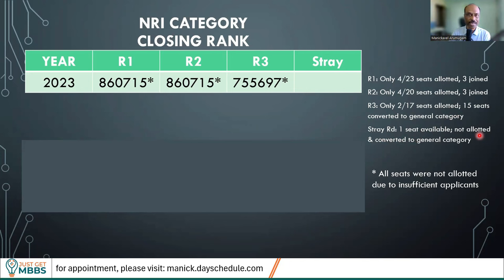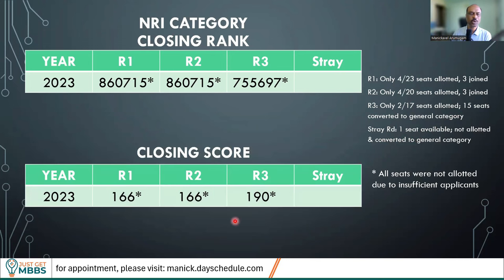Basically, if you are interested in NRI category in this college, no need to worry — a pass mark will get you a seat. Even a candidate with 130 or 140 marks would have gotten a seat. If you have any questions, please leave your queries in the comments below. Will you be interested in this college? If you have any feedback about the college or if you are interested, tell me why in the comments so that all of us can understand this college much better. Thank you. Bye-bye.